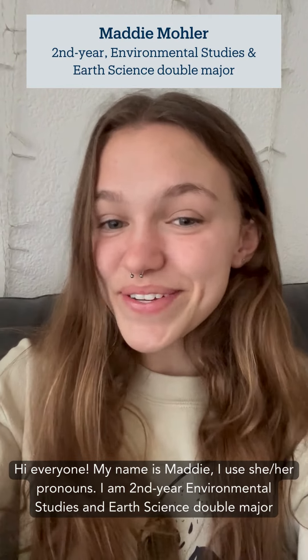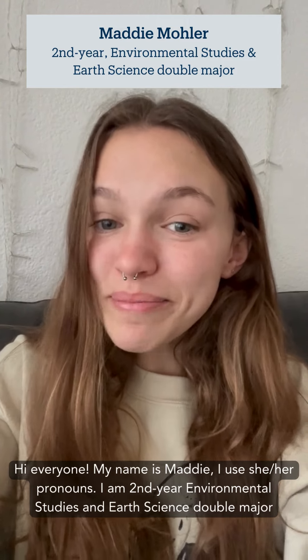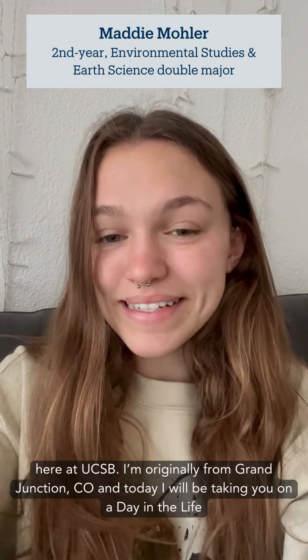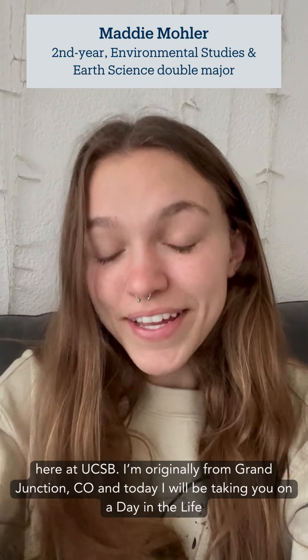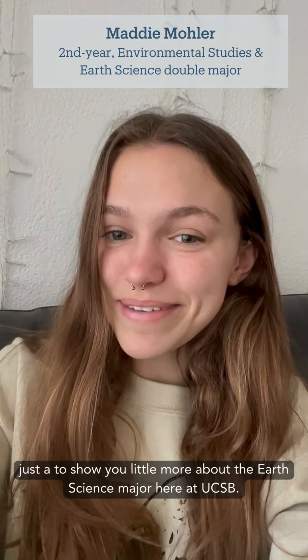Hi everyone, my name is Maddie. I use she/her pronouns. I am a second year environmental studies and earth science double major here at UCSB. I'm originally from Grand Junction, Colorado, and today I will be taking you on a day in the life just to show you a little bit more about the earth science major here at UCSB.